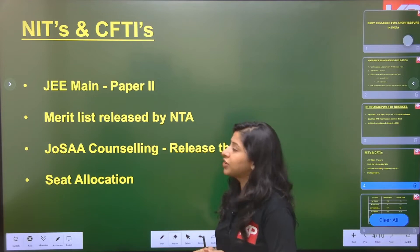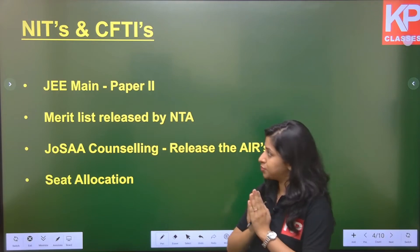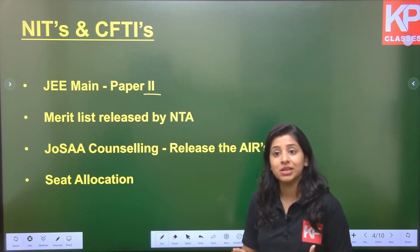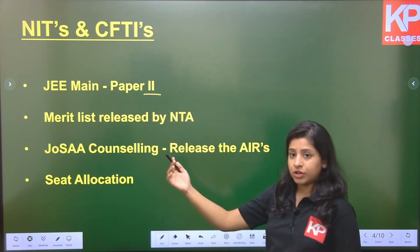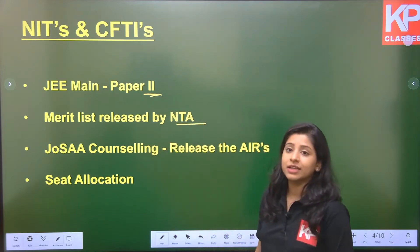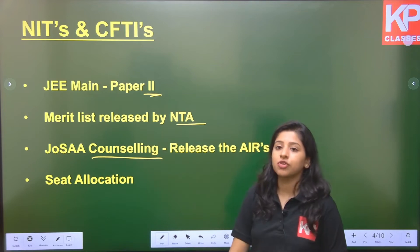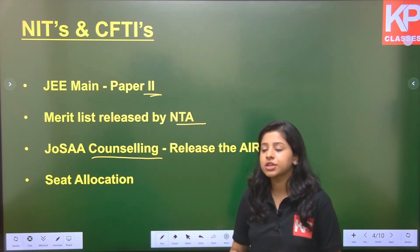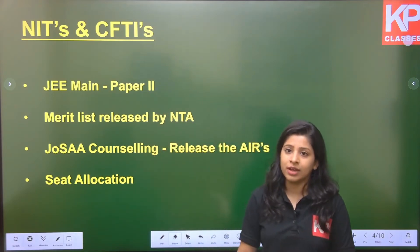For NITs — National Institutes of Technology — and CFTIs — Centrally Funded Technical Institutes — the criteria is JEE Paper 2. You don't have to appear for Paper 1 or AAT; you just appear for Paper 2, which is specifically designed for architecture. Based on your marks, a merit list is released by NTA — National Testing Agency. Once your merit list is declared, you register for JOSAA counselling, and based on AIRs released, your counselling takes place and you get your desired seat in NITs.